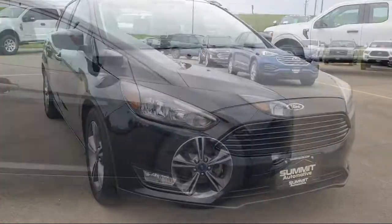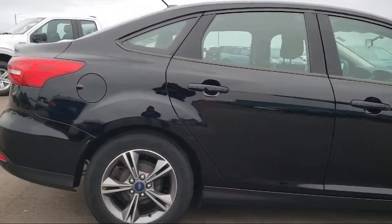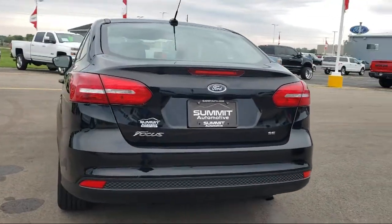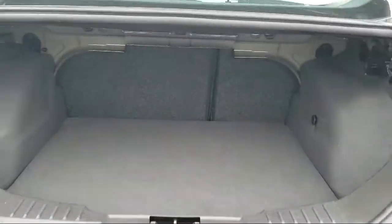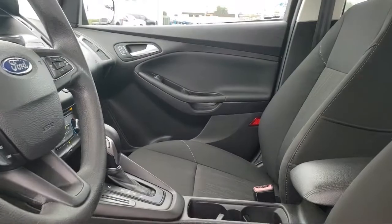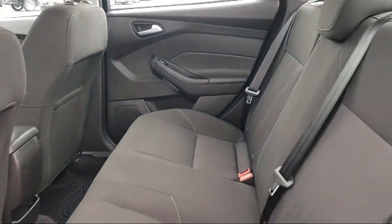It comes equipped with Sirius XM satellite radio, fully automatic headlights, steering wheel controls, alloy wheels, rear view camera, keyless entry, dual front side impact airbags, split fold-down rear seat, air conditioning, tire pressure monitoring system, and has less than 40,000 miles on the odometer.